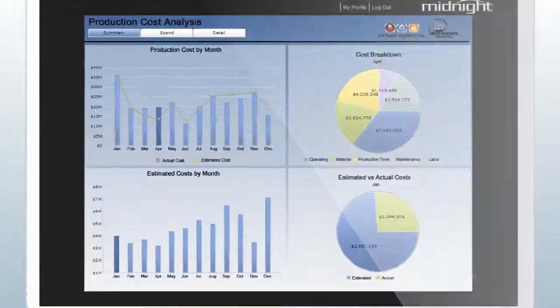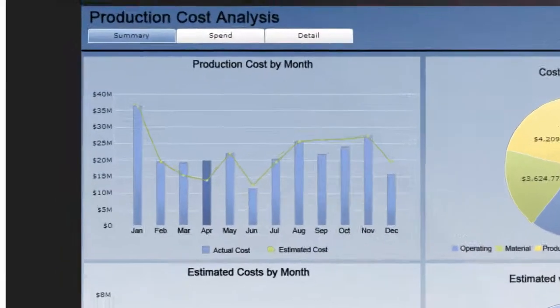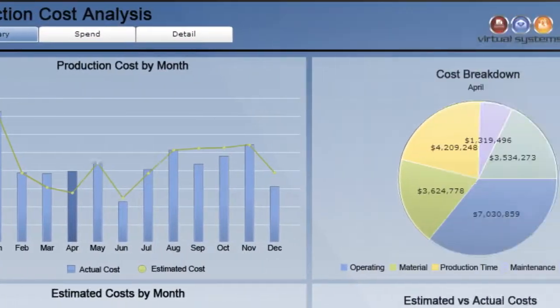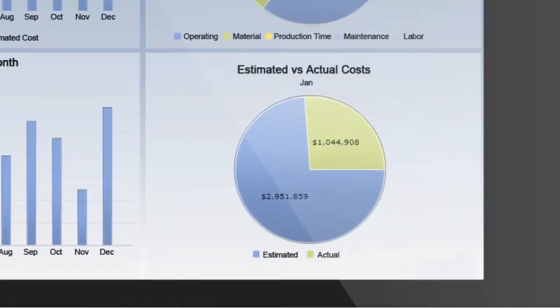Now you can control your entire business from one dashboard and use your actual production benchmarking to optimize front-of-house operations. Complete access means performance metrics in real-time, so efficiency and work accuracy go up, and those costly mistakes go down.